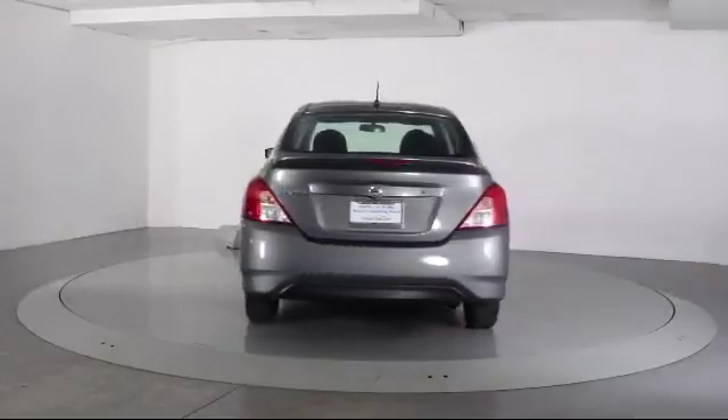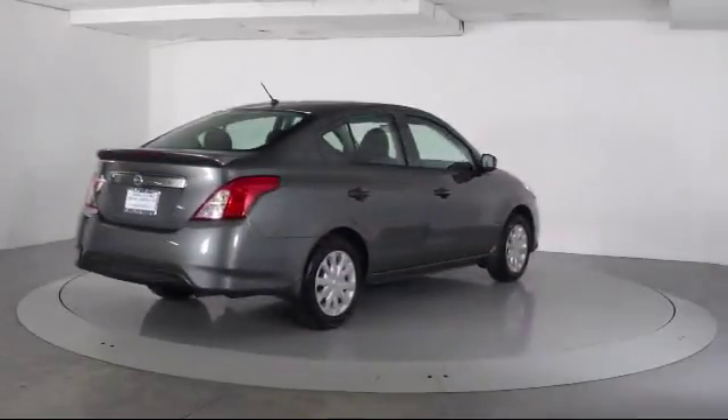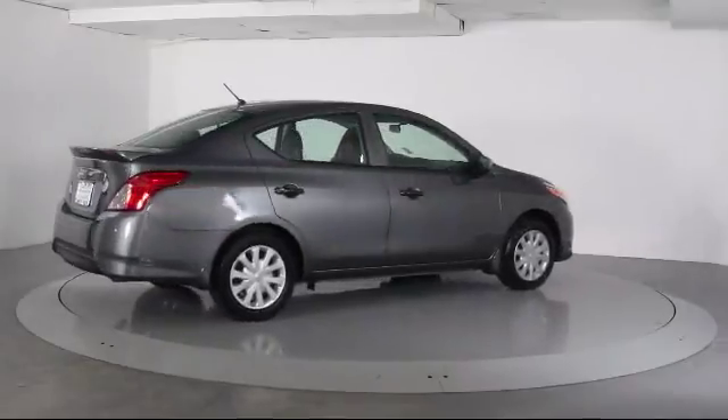It has less than 10,000 miles on the odometer. Florida Fine Cars has positioned itself as a national top five provider of pre-owned cars.